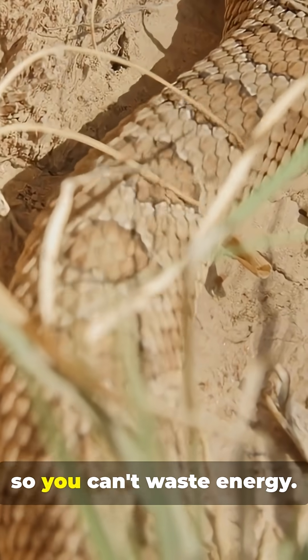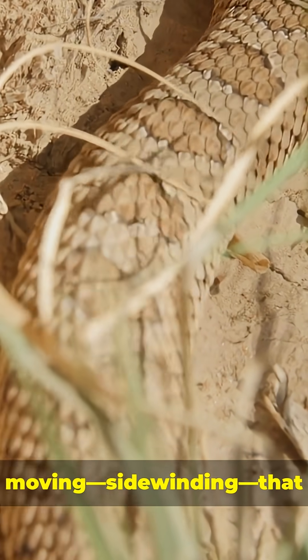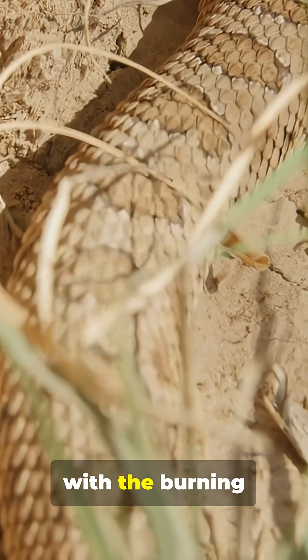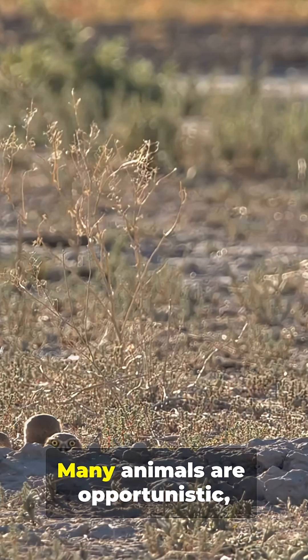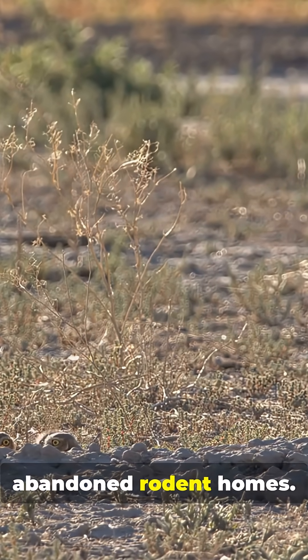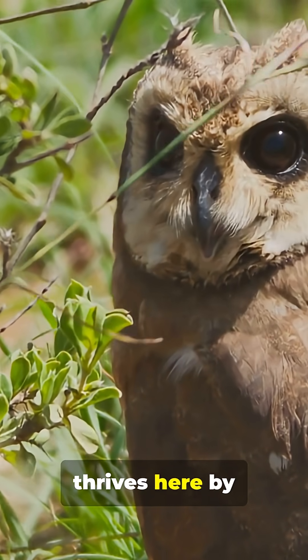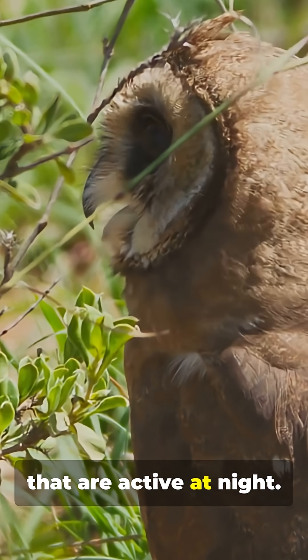Food is scarce, so you can't waste energy. The sidewinder snake has a special way of moving — sidewinding — that minimizes contact with the burning sand and helps it sneak up on prey. Many animals are opportunistic, like the burrowing owl that moves into abandoned rodent homes. And the elf owl, the smallest owl on earth, thrives here by hunting the insects that are active at night.